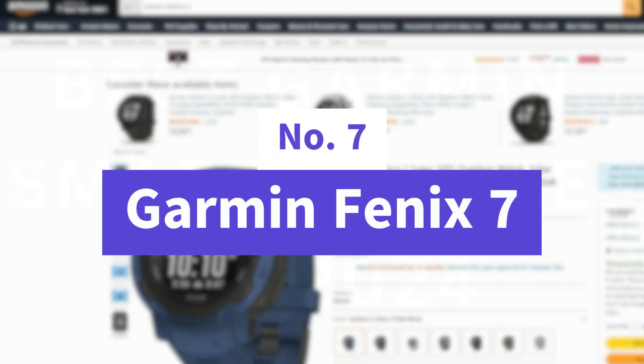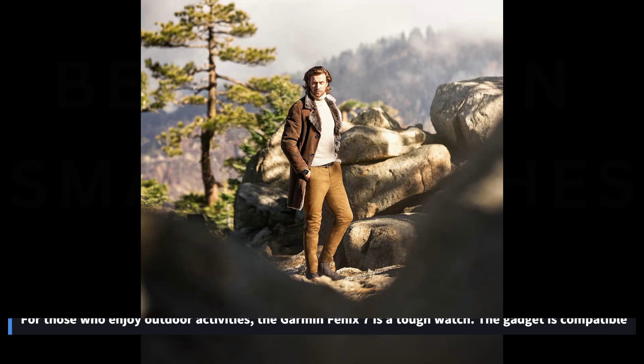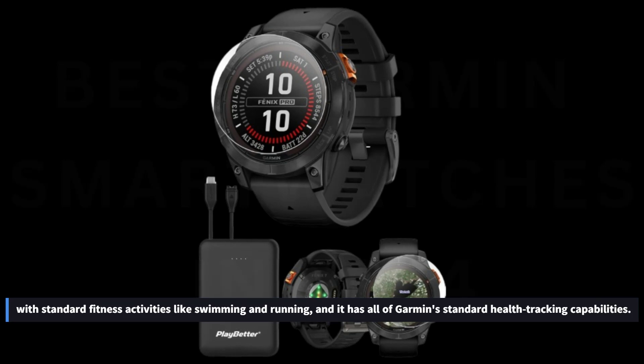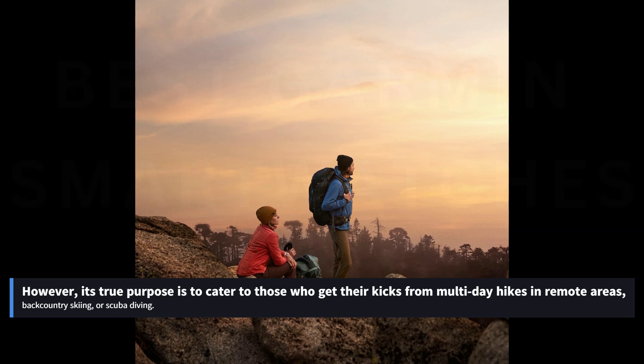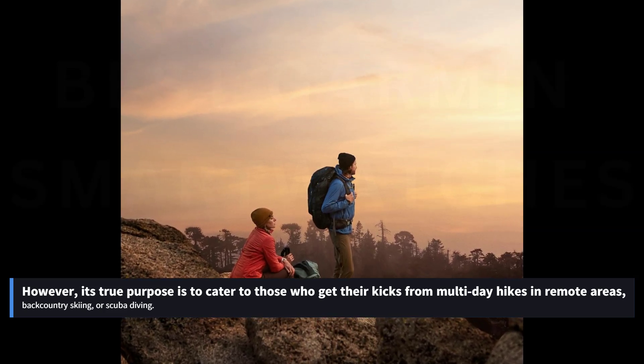Number 7: Garmin Fenix 7. For those who enjoy outdoor activities, the Garmin Fenix 7 is a tough watch. The device is compatible with standard fitness activities like swimming and running, and it has all of Garmin's standard health tracking capabilities. However, its true purpose is to cater to those who get their kicks from multi-day hikes in remote areas, backcountry skiing, or scuba diving.